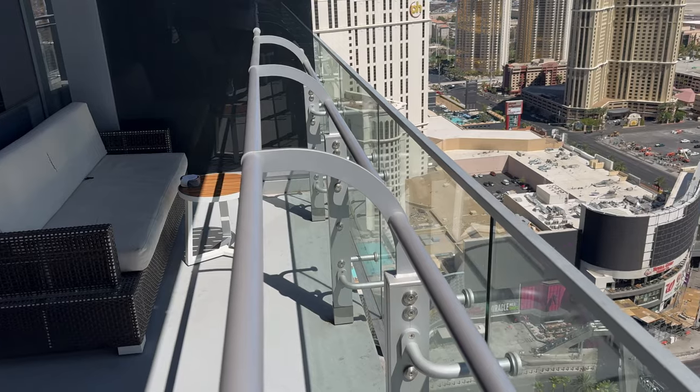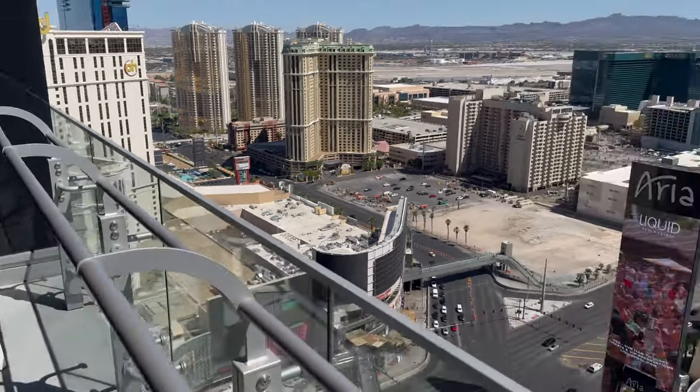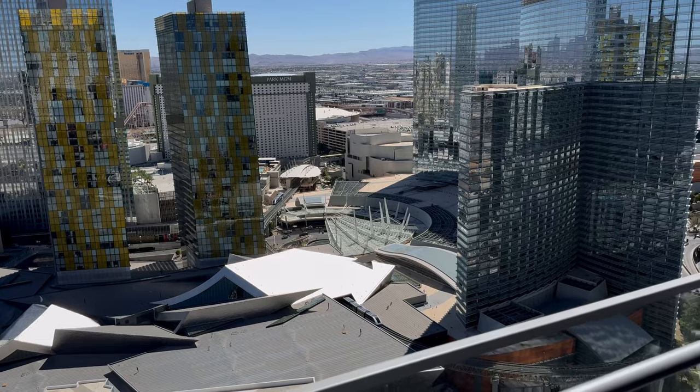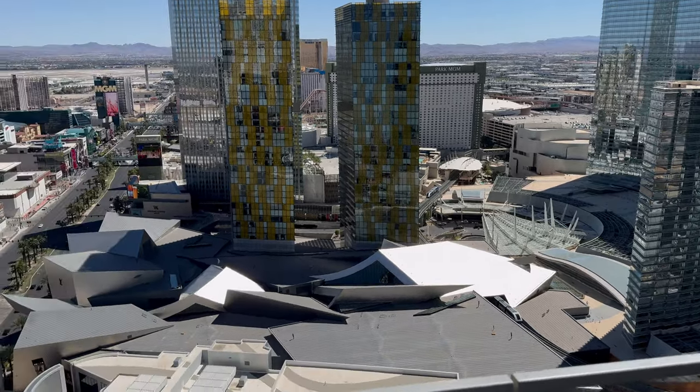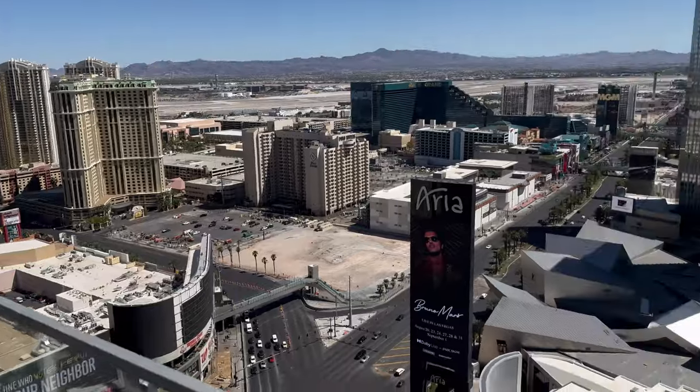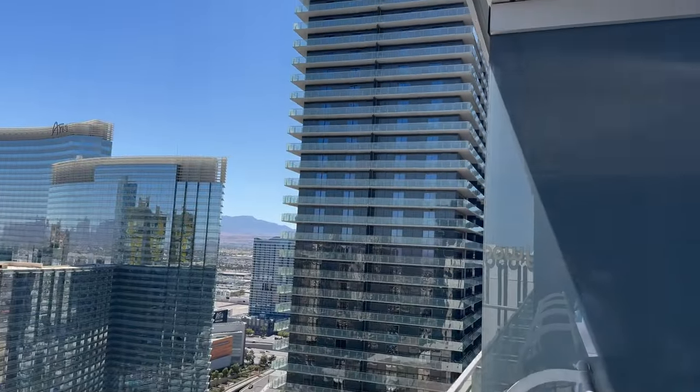You do get an absolutely fantastic view — you can't beat that. Whatever way you're facing, you're either going to be facing south, or facing onto the boulevard north to the fountains, or just back onto the other Cosmo Tower.